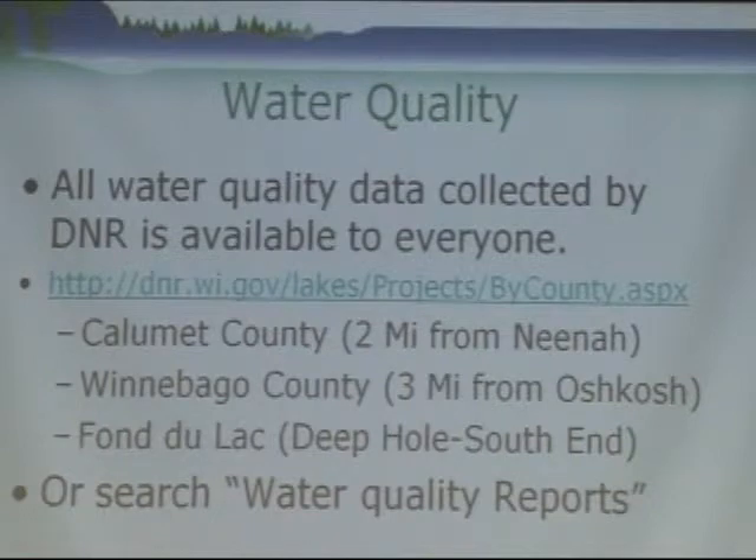Also, if you just go to the DNR webpage and type 'water quality reports' in the search box, the first link will show you all of the counties we have data for, which is nearly every county. The three sites we have the most data for in our long-term trend monitoring are going to be in Calumet County. At Winnebago, there are a lot of monitoring stations you'd be able to see data for.